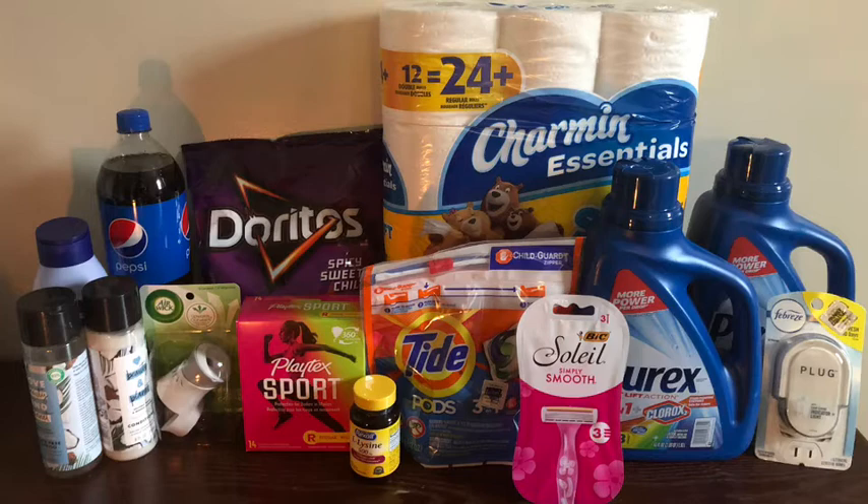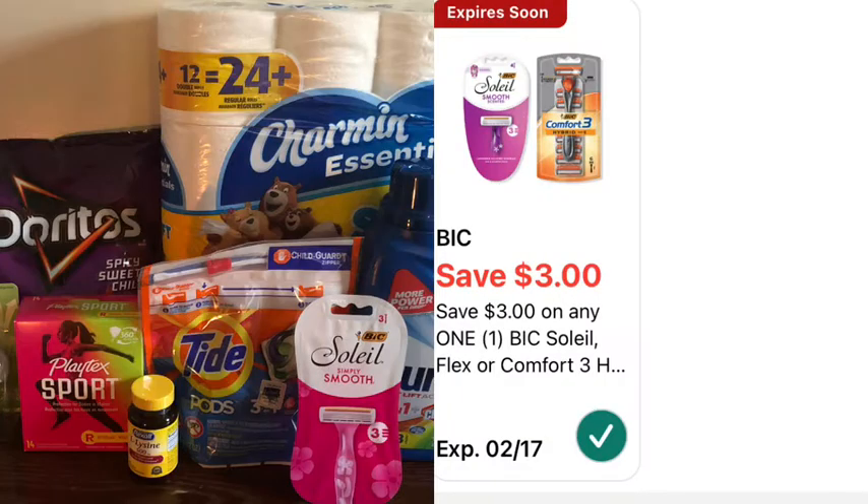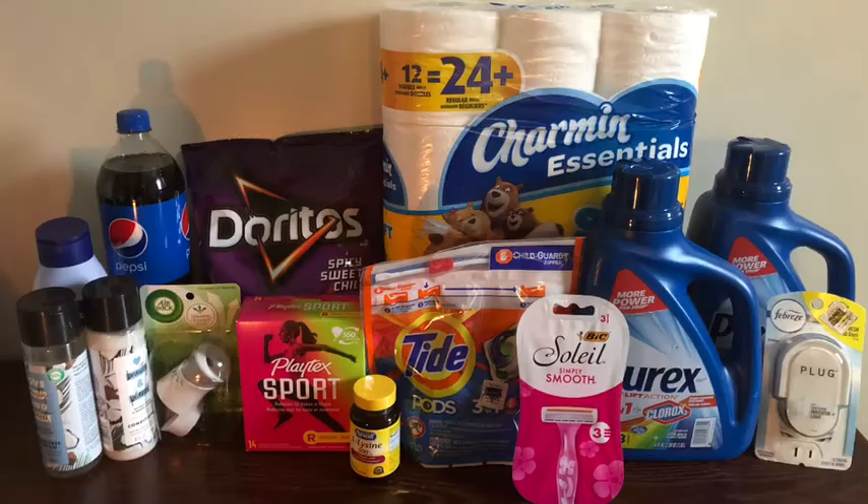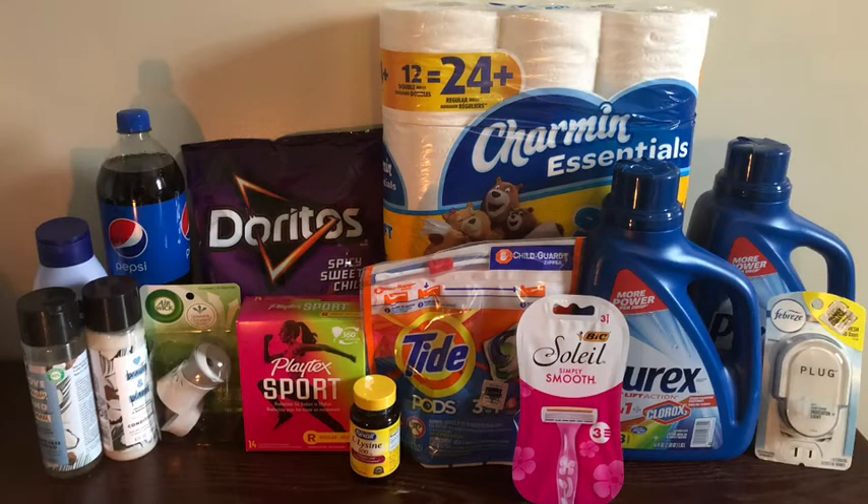I picked up the Bic Soleil razor at three dollars and eighty-five cents. We have a three-dollar digital coupon making the final cost eighty-five cents. Next I picked up the Charmin Essentials toilet paper — I thought these were five dollars but at this store it's five dollars and twenty-five cents. We have a twenty-five-cent coupon making the final cost five dollars.